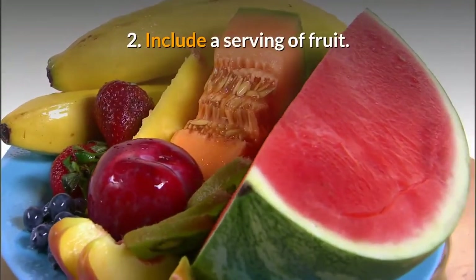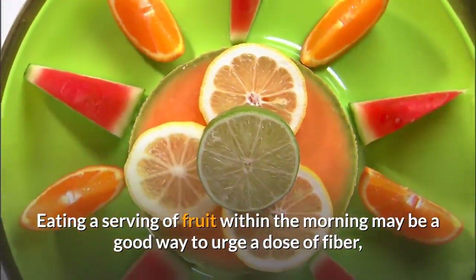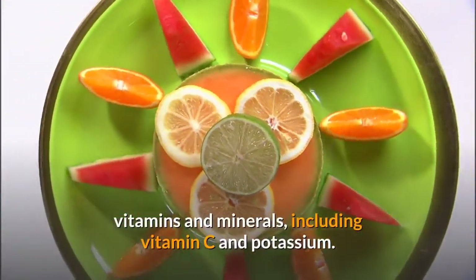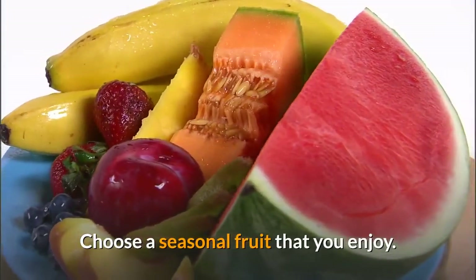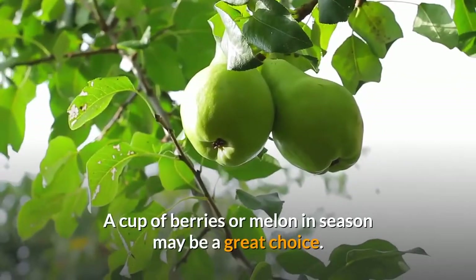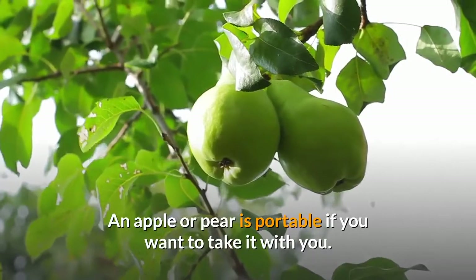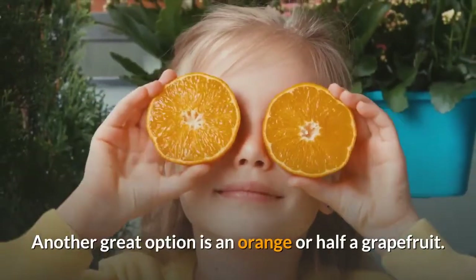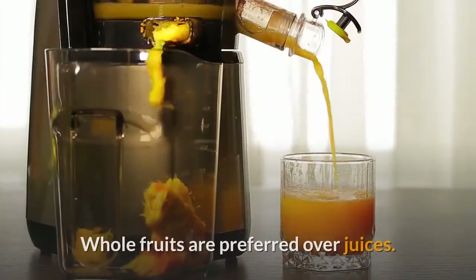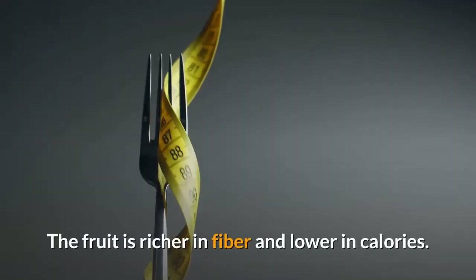Tip 2: Include a serving of fruit. Eating a serving of fruit in the morning is a good way to get a dose of fiber, vitamins, and minerals, including vitamin C and potassium. Choose a seasonal fruit that you enjoy. A cup of berries or melon in season is a great choice. An apple or pear is portable if you want to take it with you. Another great option is an orange or half a grapefruit. Whole fruits are preferred over juices.